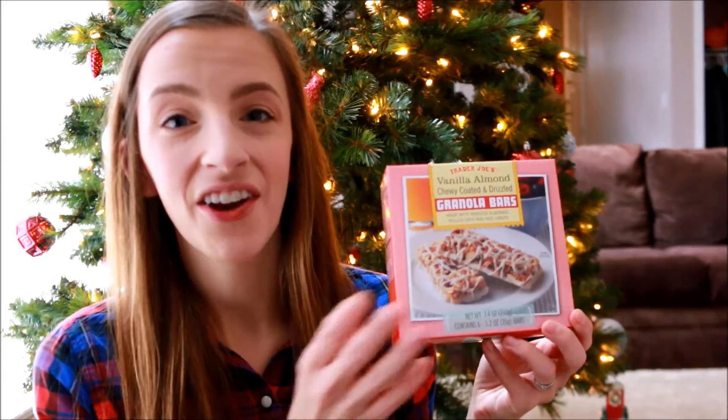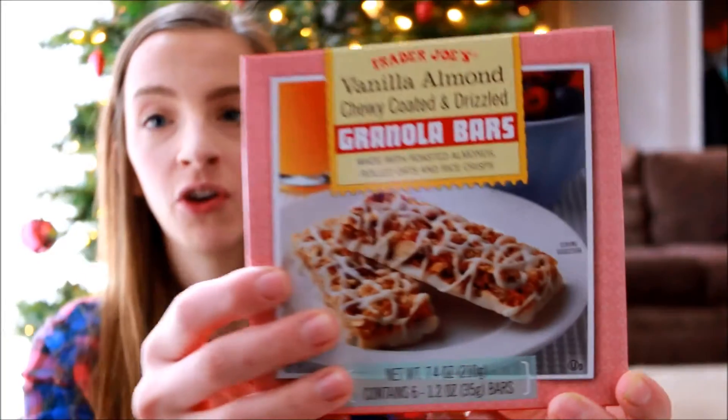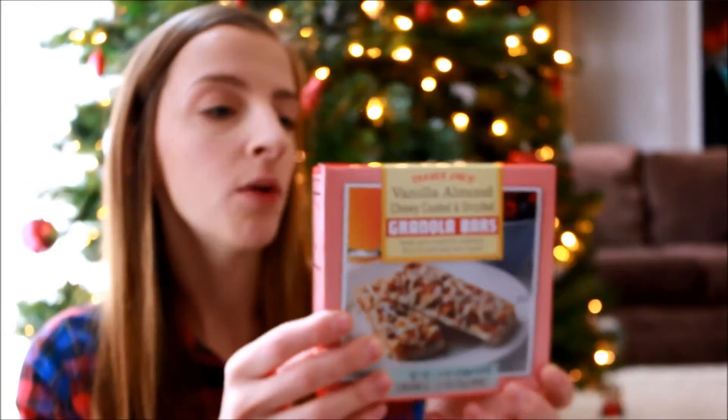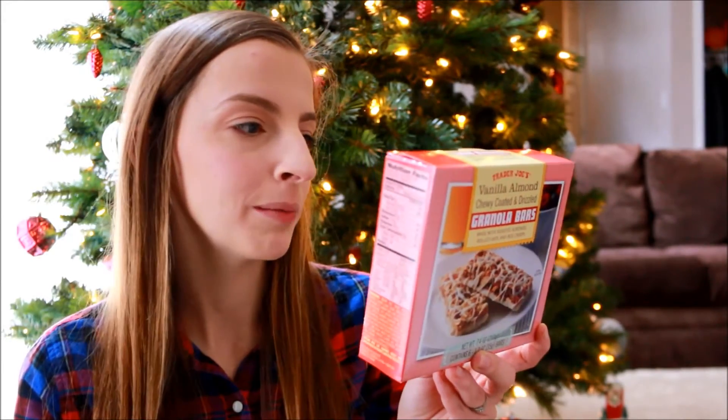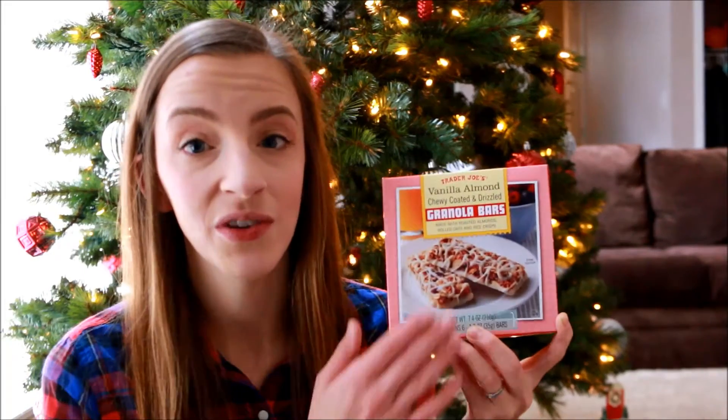The next thing I got was another item for our house — these are Kyle and Kinsley's absolute favorite granola bars. They are vanilla almond with a chewy coated drizzle, made with roasted almonds, rolled oats, and Rice Krispies. These are so good — my husband and I love these, my kids love these. I probably should have bought two or three boxes because I know we're going to go through them in like two days, but they are so yummy and if you go to Trader Joe's you need to get these.